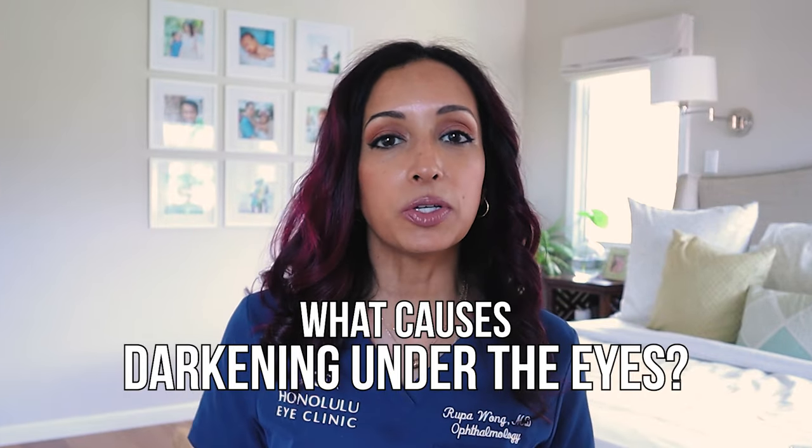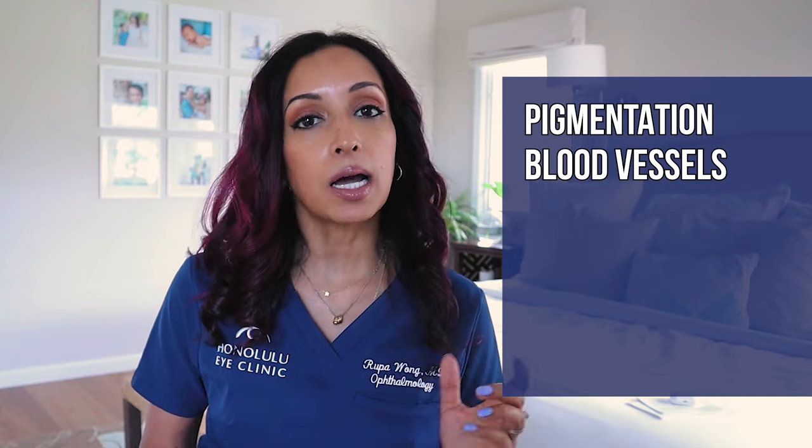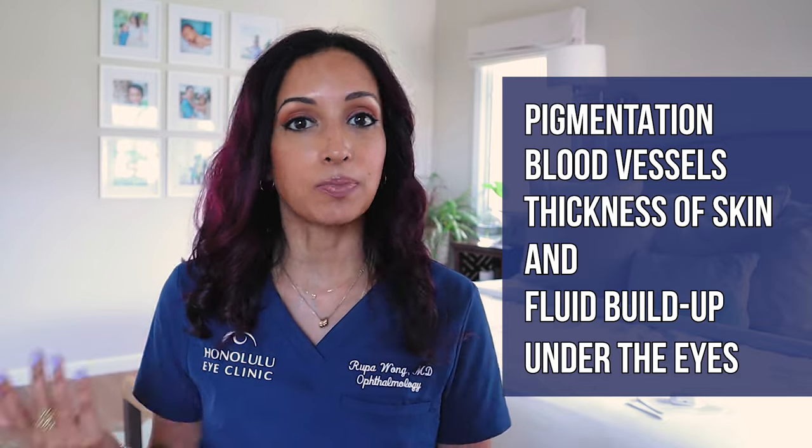So what can we do about it naturally? If you don't want to get lasers or chemical peels, this is the video for you. What gives you dark under eye circles? Well, it's a combination of things: the pigment of your skin, the blood vessels underneath your skin, combined with the thickness of your skin and the amount of fluid buildup that happens because of sleep and other factors — and that's what you visualize as darkening underneath the eyes.